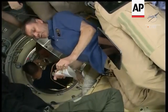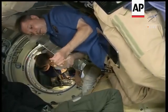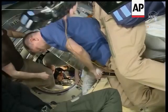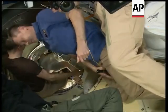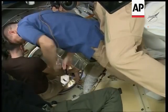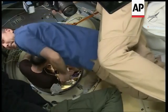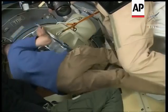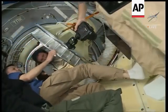Sergei Prokopiev entering the Soyuz with his crewmates. They are entering into the upper section of the Soyuz called the orbital module, which is basically designed to provide the crew members a bit of space.